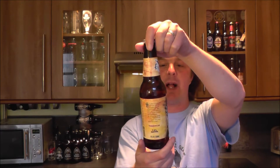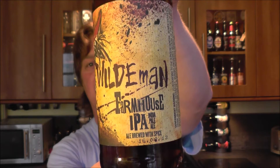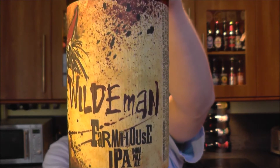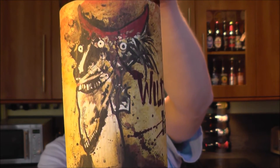It's beer o'clock again on the Real Ale Guide. Today we've got a beer from Flying Dog Brewing Company — a bottle of the Wildman Farmhouse IPA, an ale brewed with spices, coming in at 7.5% ABV.